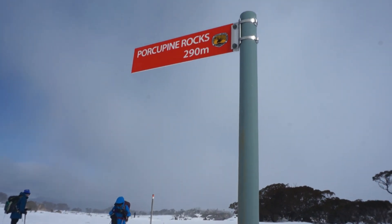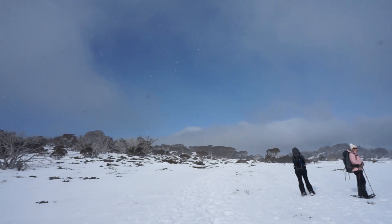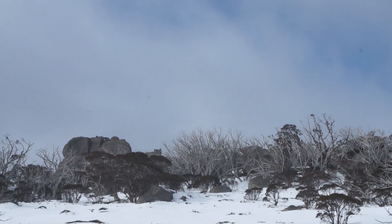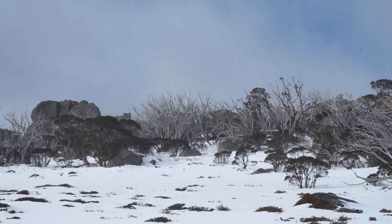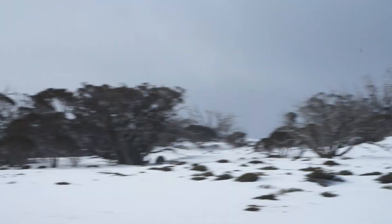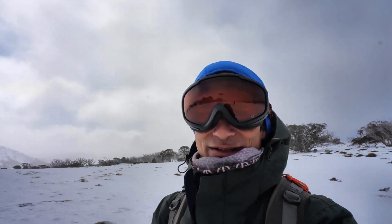You might be able to see the snow. Porcupine Rocks — 290 metres that way. It's the Porcupine Rocks area up there, but it looks like we're not going to go right up to the top in case the weather comes in. Change of plan: we're going to head over to the right, to the west, to the Mount Wheatley area, eventually getting back to Perisher.